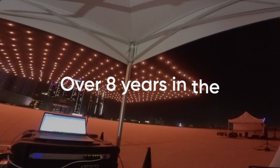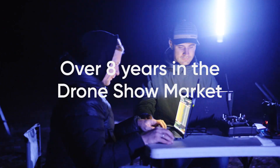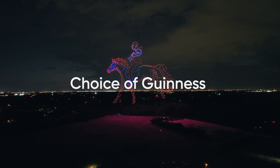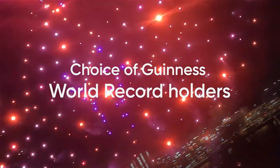As the pioneer in the drone show market with over eight years of unmatched experience, we're setting the global standard. Our software is the choice of Guinness World Record holders, driving the most unforgettable drone shows.